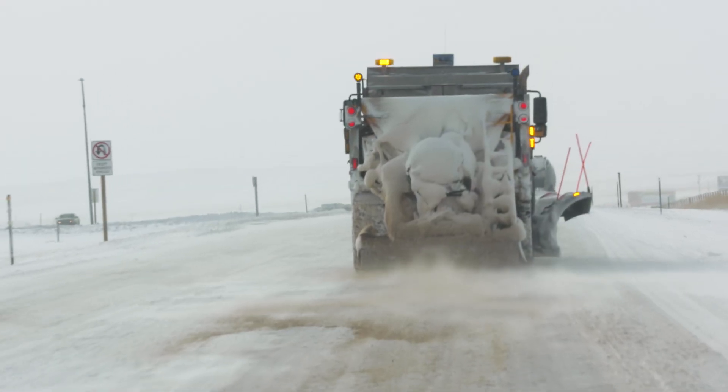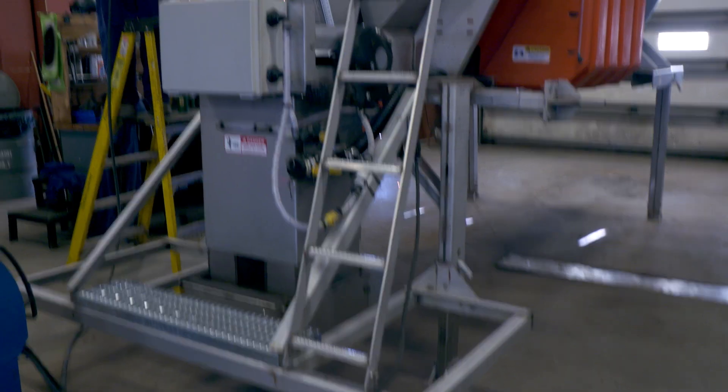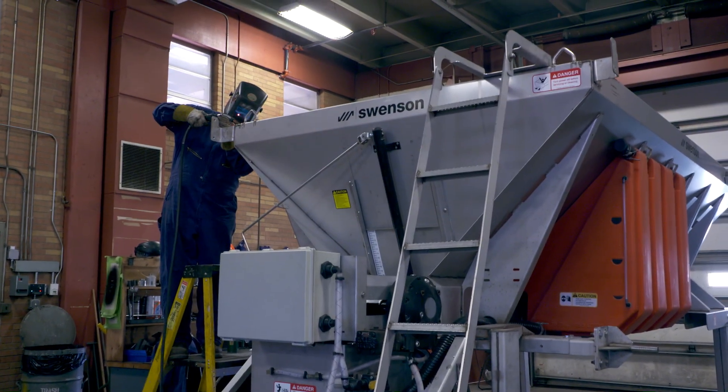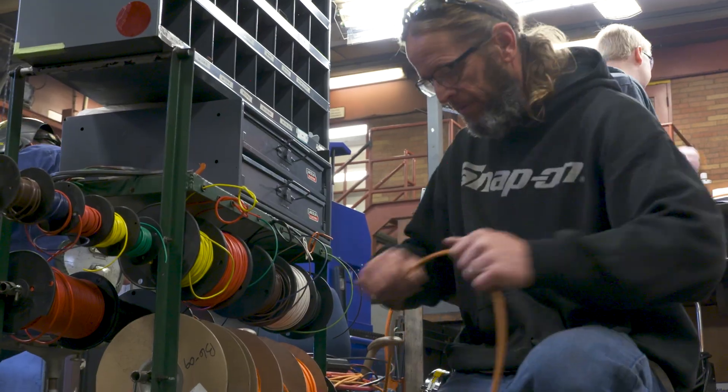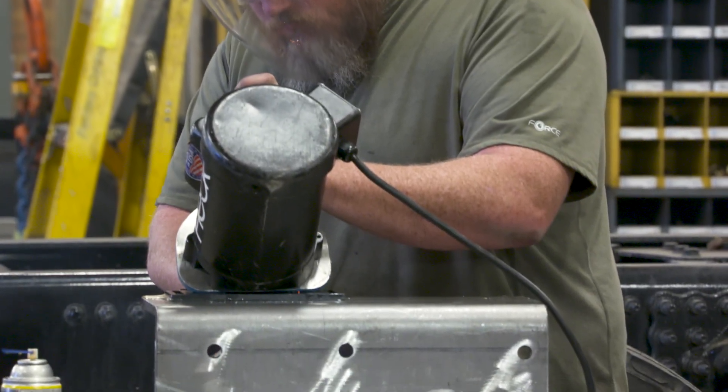To stand up to harsh conditions and corrosive chemicals, high-end components and materials like stainless steel are used. We control the build quality to increase uptime — to help keep the roads open and keep the public traveling. We need all these trucks out there running.